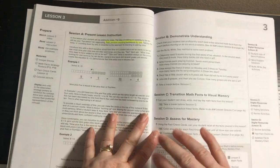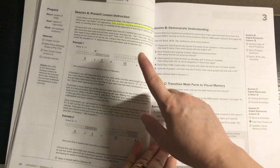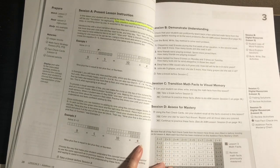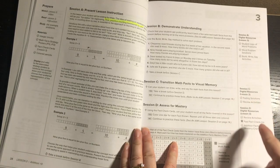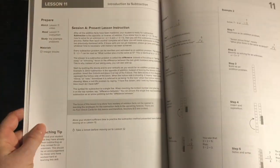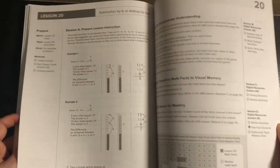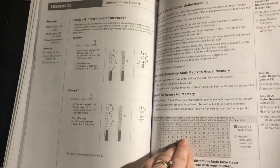Moving on to lesson three, students will practice counting backwards by one before working on adding nine. It follows the same session A, B, C, D format with a two-hour break or more between sessions, and always includes the digital resources needed for each session. The majority of the 22 lessons follow this same format, except for the three lessons that differ.